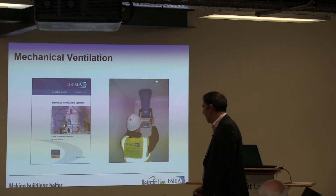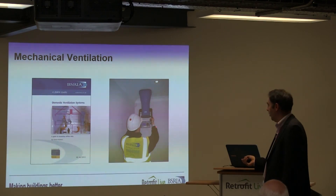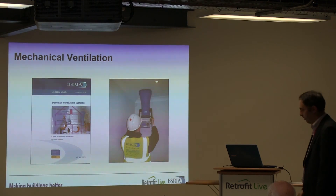BISRIA's publication on how to measure airflow rates through systems covers the measurement equipment that allows you to do this with reasonable accuracy.